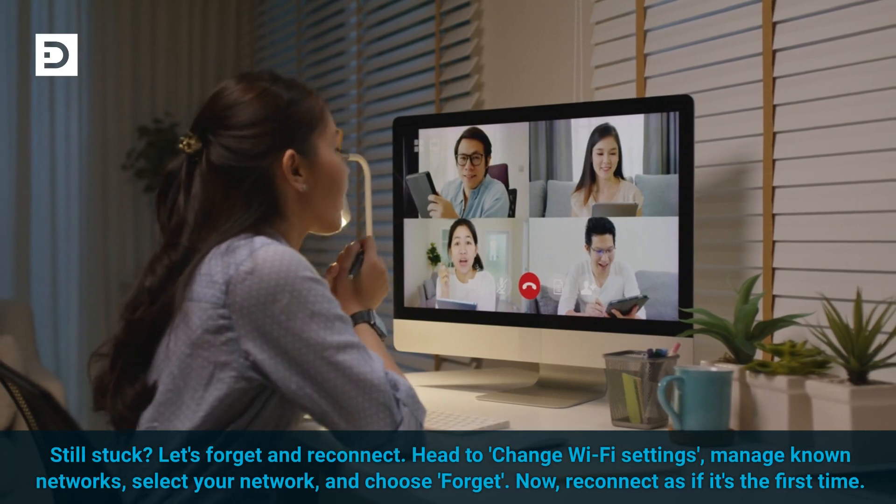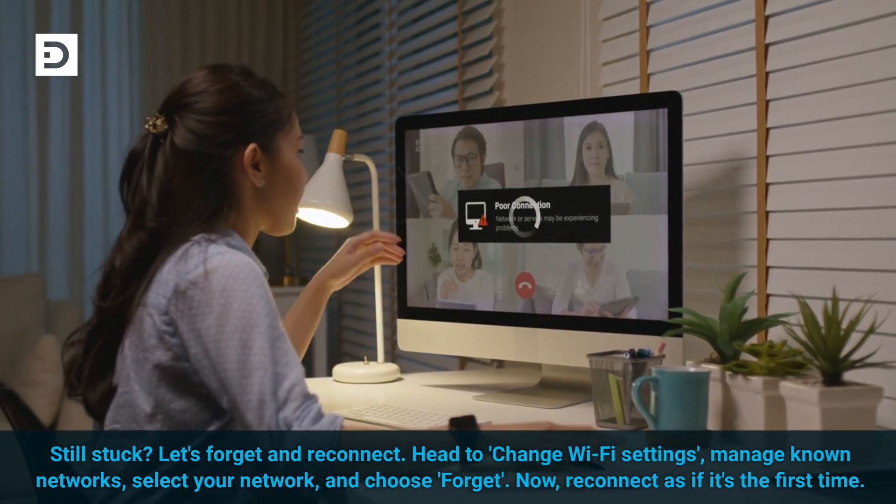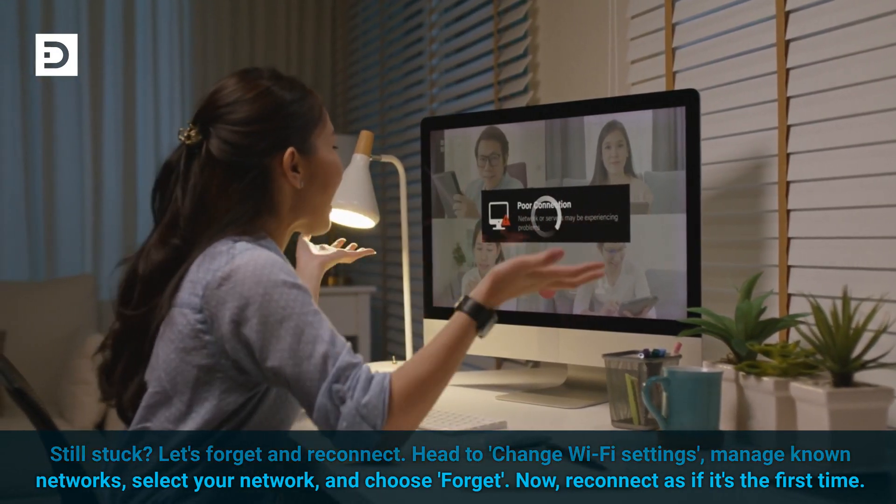Still stuck? Let's forget and reconnect. Head to Change Wi-Fi Settings, then Manage Known Networks. Select your network and choose Forget. Now reconnect as if it's the first time.